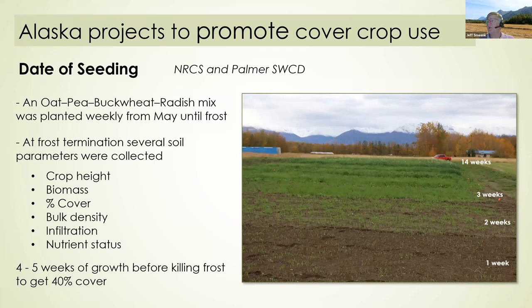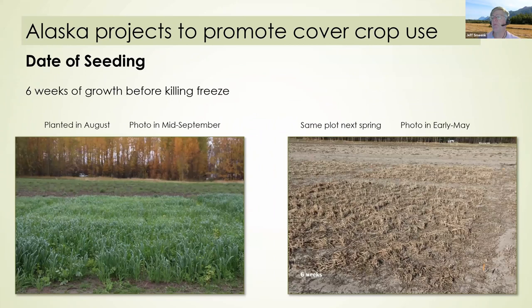NRCS sponsored the conservation district to put in a date-of-seeding trial. Every Monday from Memorial Day to mid-September we seeded the same oat-pea-radish mix that the Plant Materials Center was using, and we measured rate of growth. Just before frost termination we looked at crop height, biomass, percent cover, bulk density, infiltration, and nutrient status. The important finding was that all we needed was about four or five weeks of growth before the killing frost to get enough ground cover to protect against erosion. A picture of six weeks before freezing shows a fairly good amount of cover, and the farmer said his tractor hardly noticed it when he tilled it up for potatoes the following year.